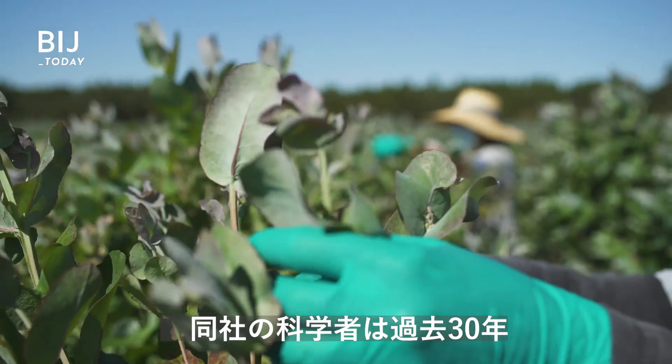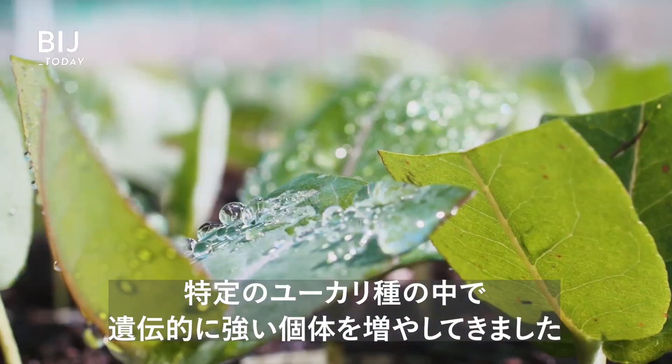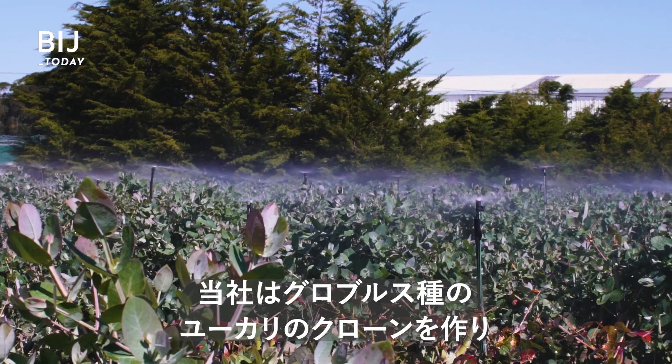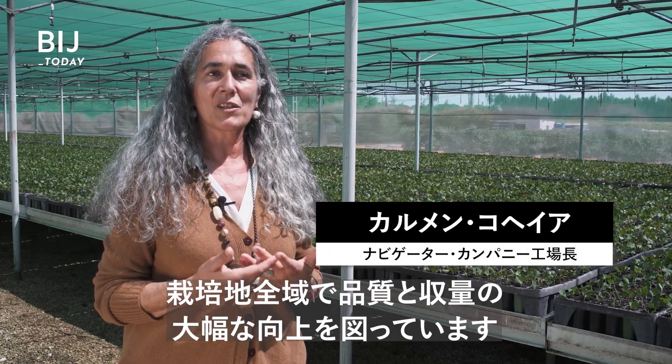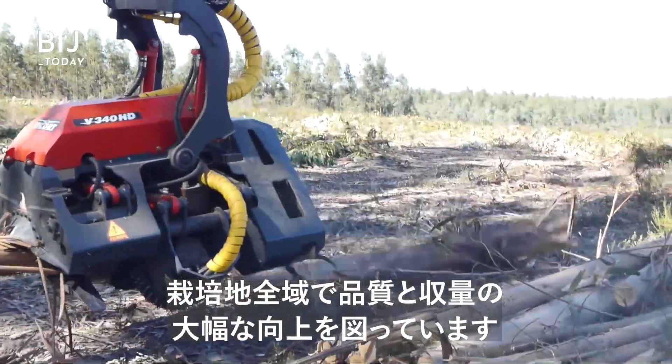For the past 30 years, Navigator scientists have been genetically enhancing a type of eucalyptus tree. We do the cloning of eucalyptus. And with this production process, we can guarantee much more productivity, much more quality in each area that we plant.